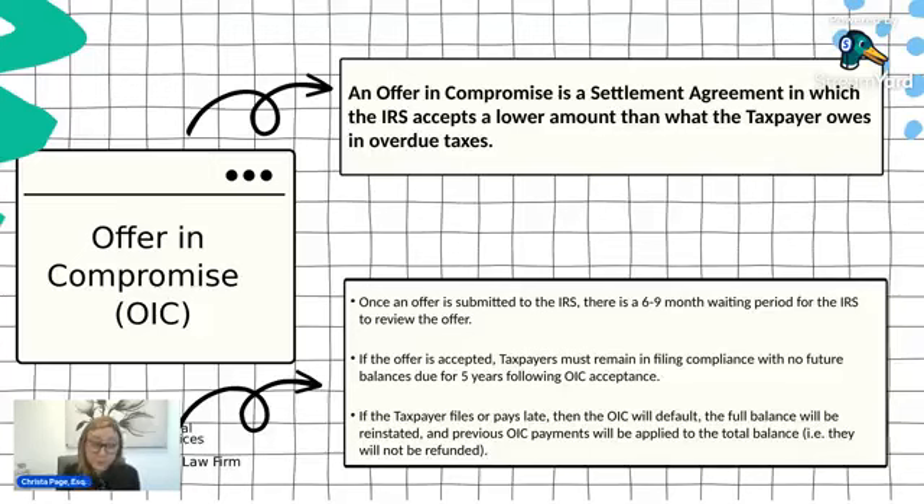Once they go through the review, if they accept the offer, they will send you a letter telling you that they accepted it. It doesn't immediately remove the rest of the balance — you make your payment of whatever your offer was. There are two types: a lump sum payment, which must be paid within five months after acceptance, and a periodic payment where you have 24 months starting from when you submit the application. If the IRS accepts your offer in compromise, you will make your payments and they will monitor your account for five years to make sure you're filing all required returns and not continuing to owe balances.